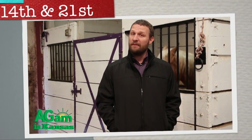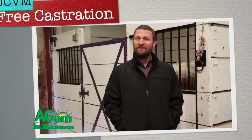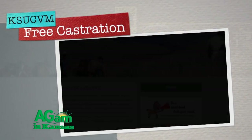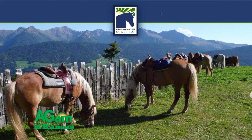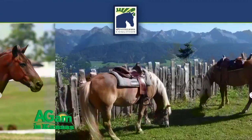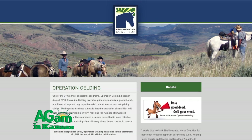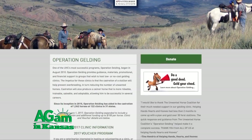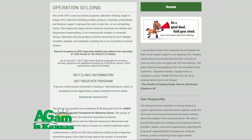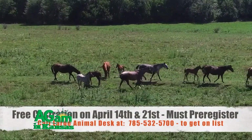Today I'm going to talk about a very exciting event coming up on April 14th and April 21st this spring. It's free castration. We've partnered with the Unwanted Horse Coalition, a national organization that has made this event free — free to castrate any stallion within the area. If a person can't financially afford to castrate their animal, this partnership with Kansas State College of Veterinary Medicine has made that possible on April 14th and April 21st.